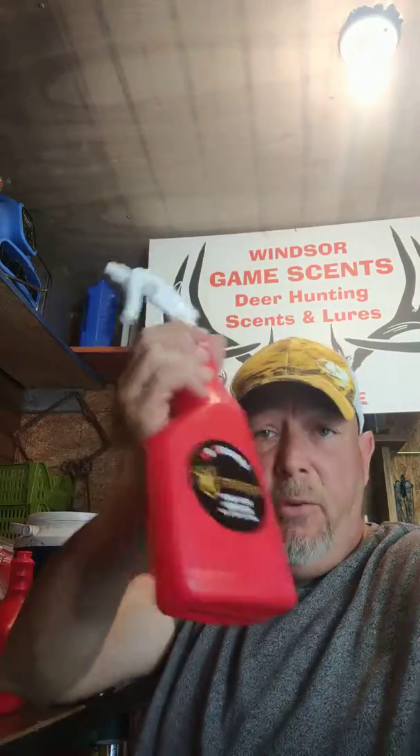I'll be putting a video out later this week about the scent sticks product and how to use it in the field. Until then, I'll get back to work and make more for you. Check back in with you later — have a great day and enjoy your Sunday.